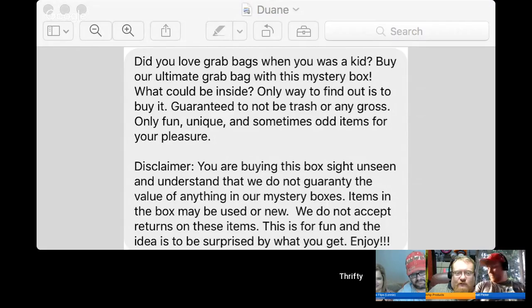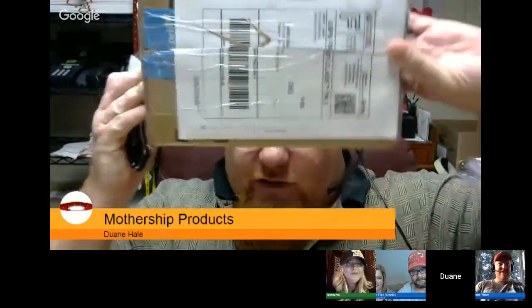Only fun, unique, and sometimes odd items for your pleasure. Disclaimer: you are buying this box sight unseen and understand that we do not guarantee the value of anything in our mystery boxes. Items in this box may be used or new. We do not accept returns on these items. This is for fun, and the idea is to be surprised by what you get. Enjoy. I do love grab bags when I was a kid. I got mine off of eBay, and it is 13 ounces.